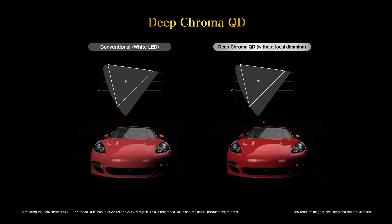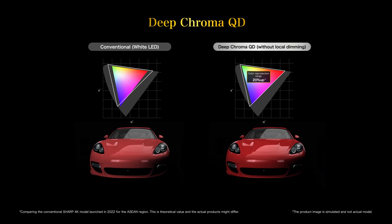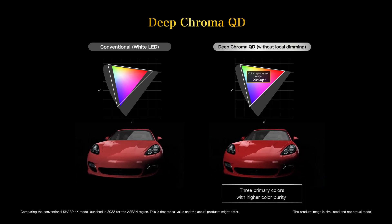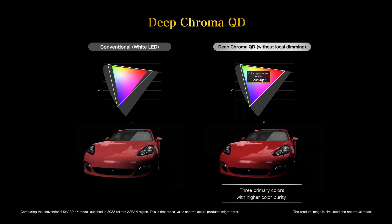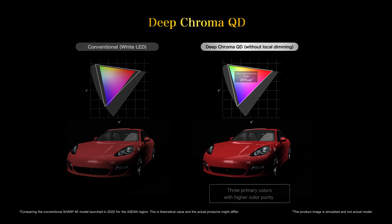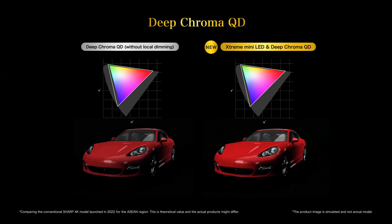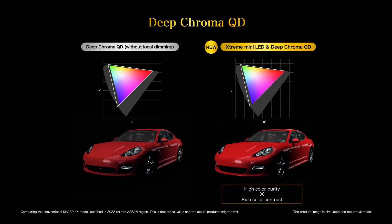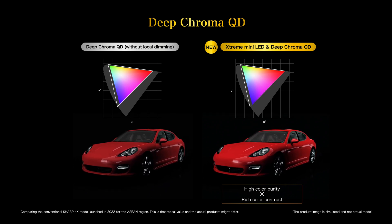In particular, the range of red and green color reproduction is significantly expanded, bringing color reproduction close to 100% of the color gamut of a display standard compared with conventional displays. Extreme Mini LED and Deep Chroma QD makes it possible to express colors more clearly, from natural colors to deep tones.